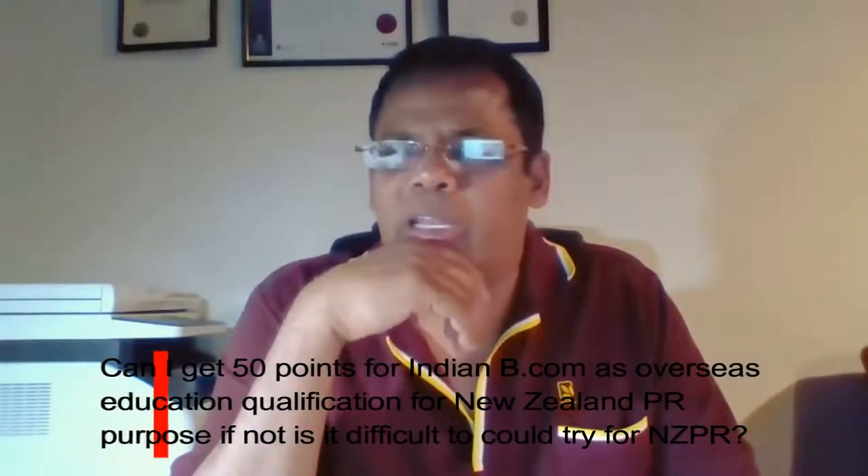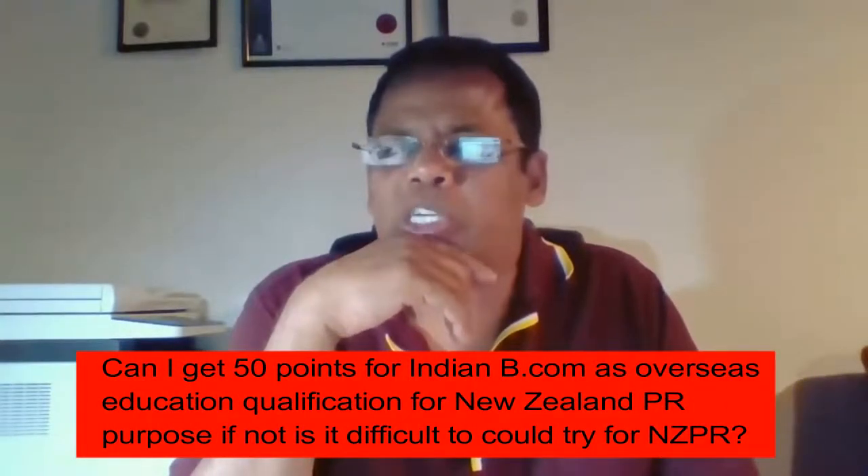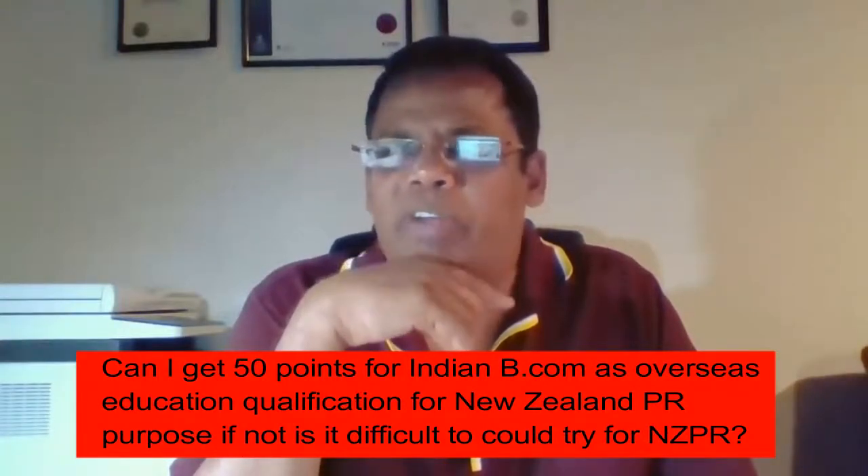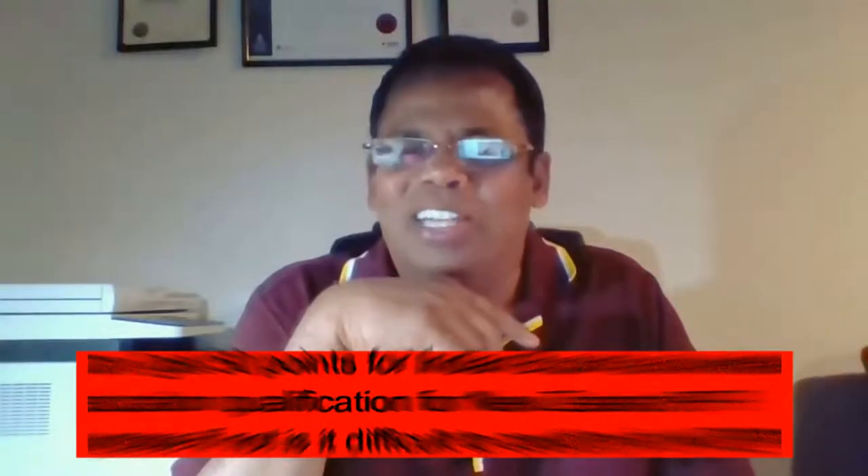Can I get 50 points for an Indian B.Com as an overseas education qualification for New Zealand PR purposes? If not, is it difficult to try for NZ PR? If getting residency — or PR as most of you like to call it — was as simple as getting 50 points for an Indian B.Com, trust me, life would have been so much simpler for a lot of people.